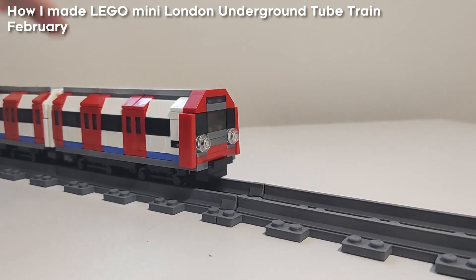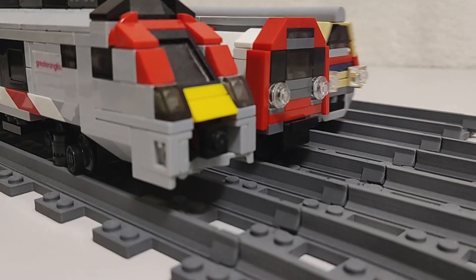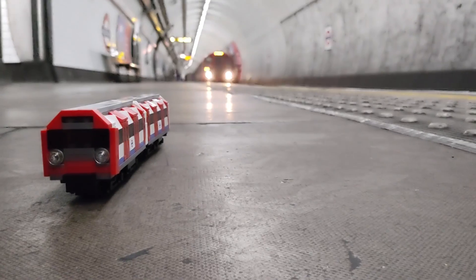Then, in February, came my London Underground tube train. Looking back on it is interesting, as it feels almost too small compared to everything else I've built, but I'm still happy with it for what it is.